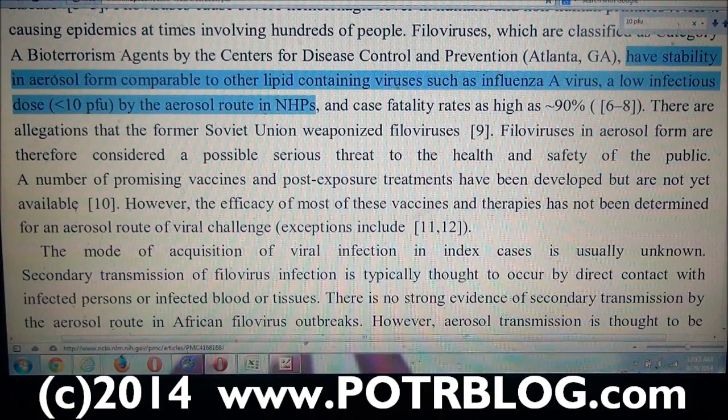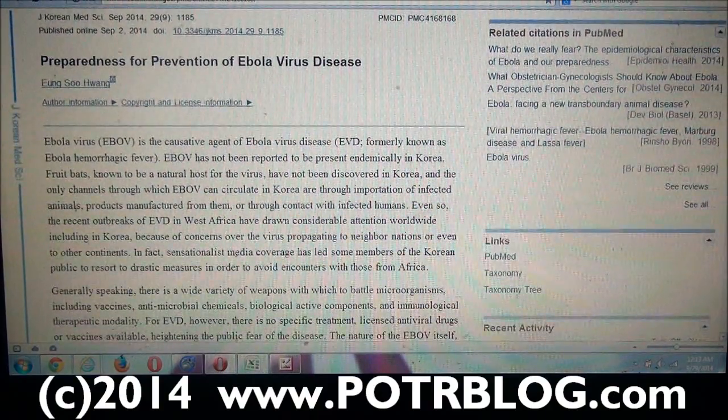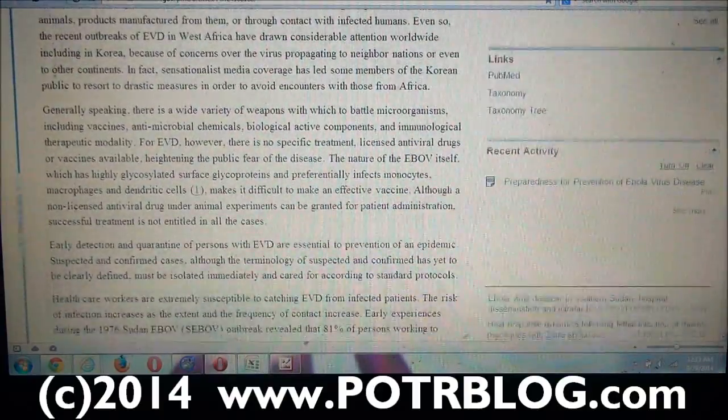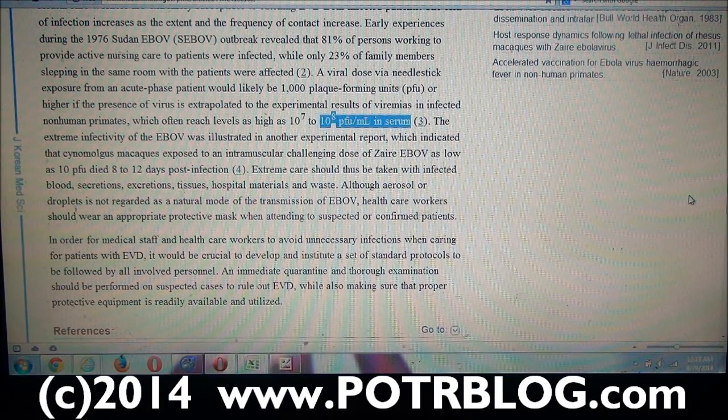The other bit of information came from a study that came out the first of September, titled 'Preparedness for Prevention of Ebola Virus Disease.' This study tries to inform people about how risky Ebola really is and how little it takes to infect somebody. They stated there were 10 to the 8th power PFUs per milliliter of blood — so that lets us quantify how many PFUs are in a milliliter of blood. Remember, it takes less than 10 PFUs to infect somebody via aerosol according to the United States Army.